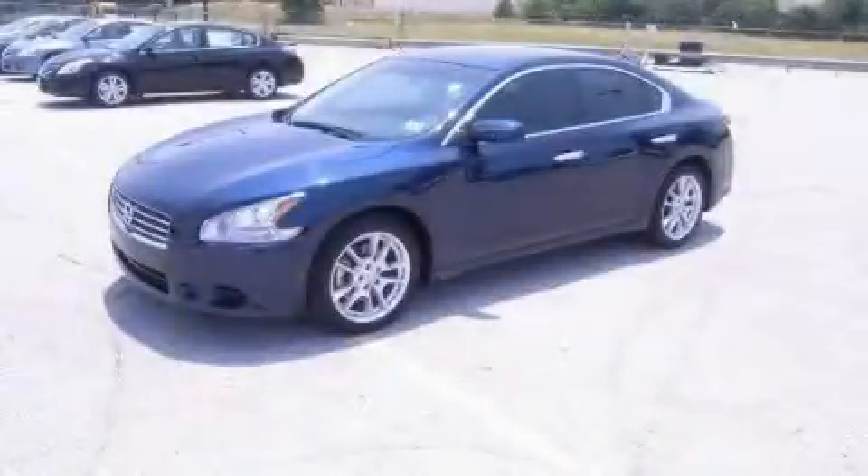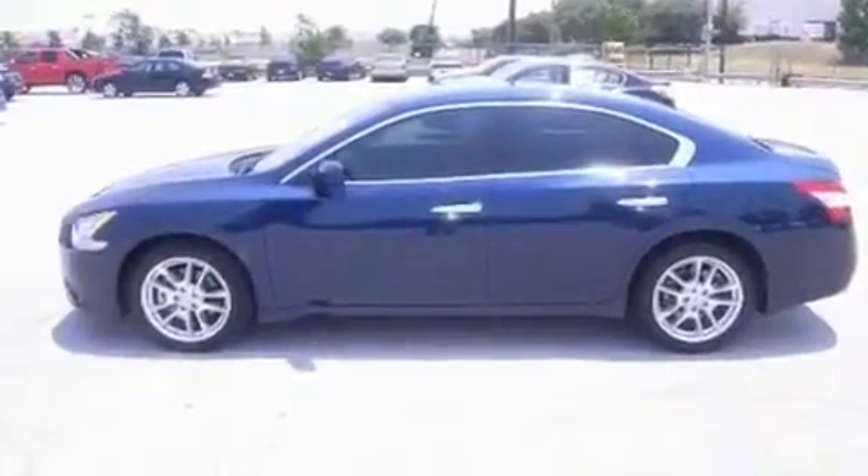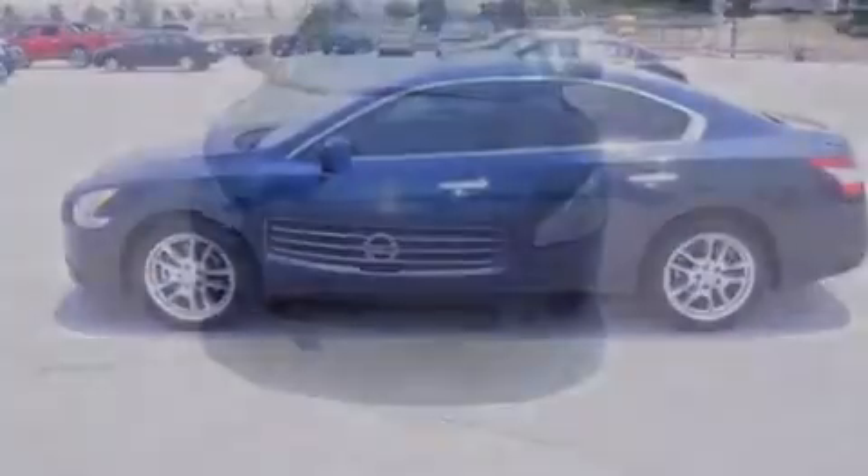This is a certified pre-owned 2010 Nissan Maxima. It has a 3.5-liter six-cylinder engine and an automatic transmission.